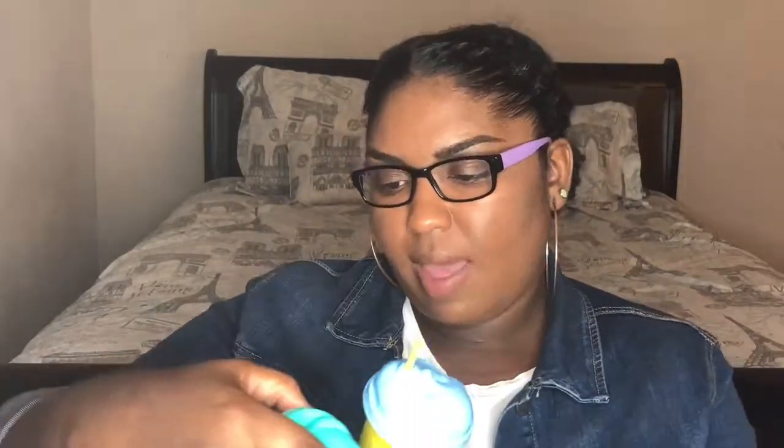I also have two Dr. Jart masks — the Shake & Shot Rubber Hydro Mask and the Rubber Soothing Mask. I actually tried one before but the video was too bright so I took it down. I really like them — they're fun to use. Whether they improve my skin I can't say yet, but they're only about $11 to $12 each so they're not too expensive. I'll be doing a more in-depth video on these soon.